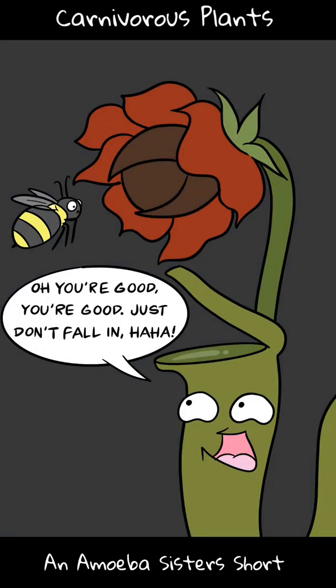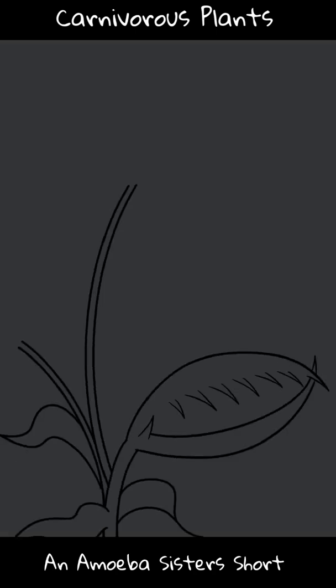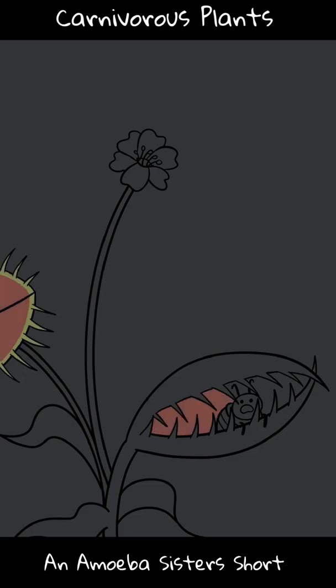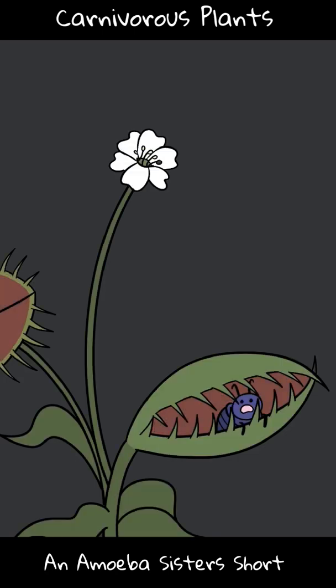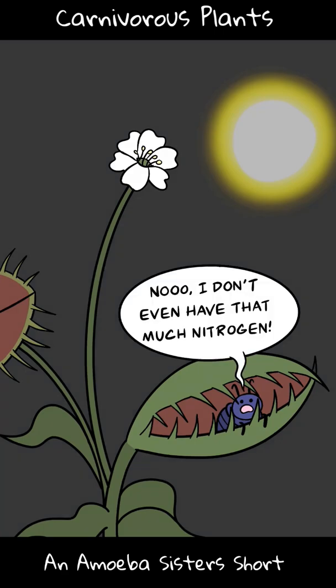They need pollinators to be alive to pollinate, whereas other parts of the plant might be digesting insects. Generally, carnivorous plants still use photosynthesis to make sugar — glucose — from the sun; they're autotrophs. Digesting insects is how they obtain some other things they need, like nitrogen, for example, to help make proteins, as many live in nitrogen-poor soil.